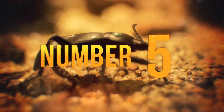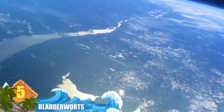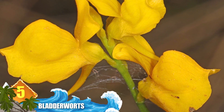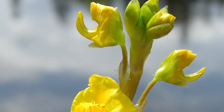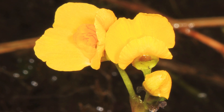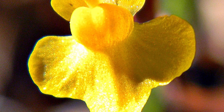Number 5 – Bladderworts. There are more than 230 species of this carnivorous plant, distributed worldwide except for Antarctica. They can survive just about anywhere, but are often found in wet soil or floating in freshwater environments. The common name is inspired by the bladder-like traps they use to capture prey like crayfish and juvenile tadpoles. Traps tend to be no larger than 1.2cm, but are very sophisticated — when mechanically triggered, a trap door opens and creates a vacuum which sucks in water along with the prey. The door closes within 15 milliseconds.